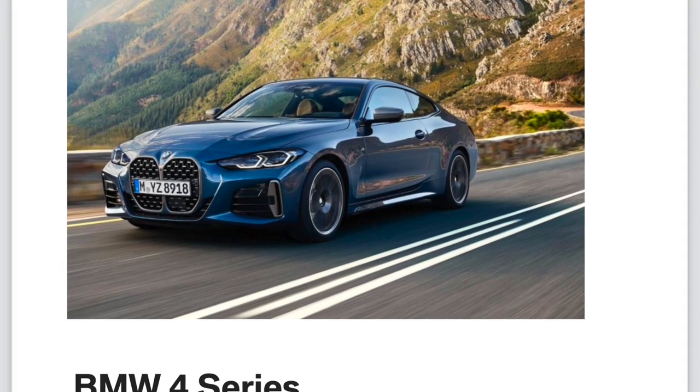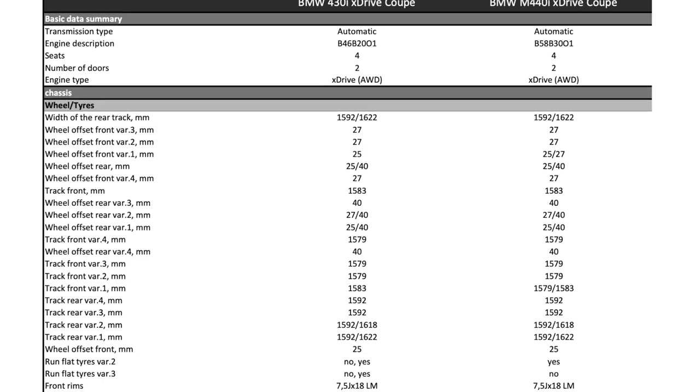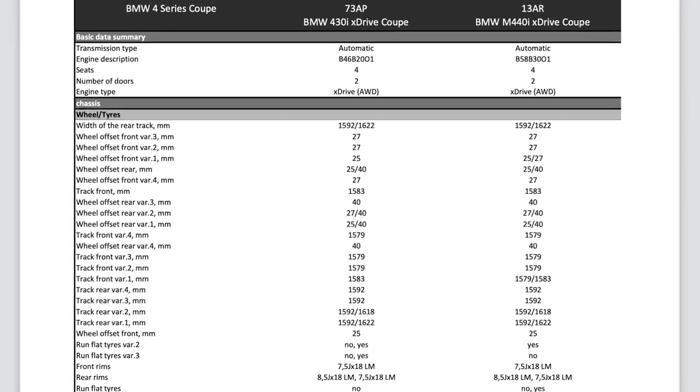Now we're going to hop into the technical specs for the vehicle — once again, four seconds per slide. Just pause it if you want to read and review any of the technical specs.